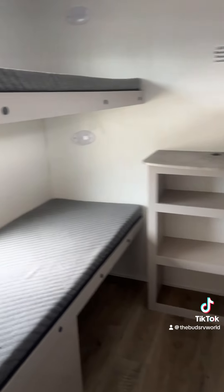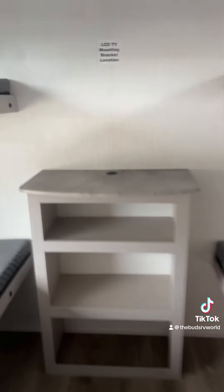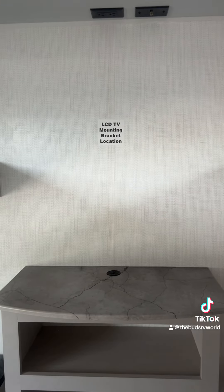Finally, we have our bunkhouse that consists of four different bunks, and there is the third TV mount. You could also even put your TV here if you did not want to hang it up, but the mount is always a good option to have.